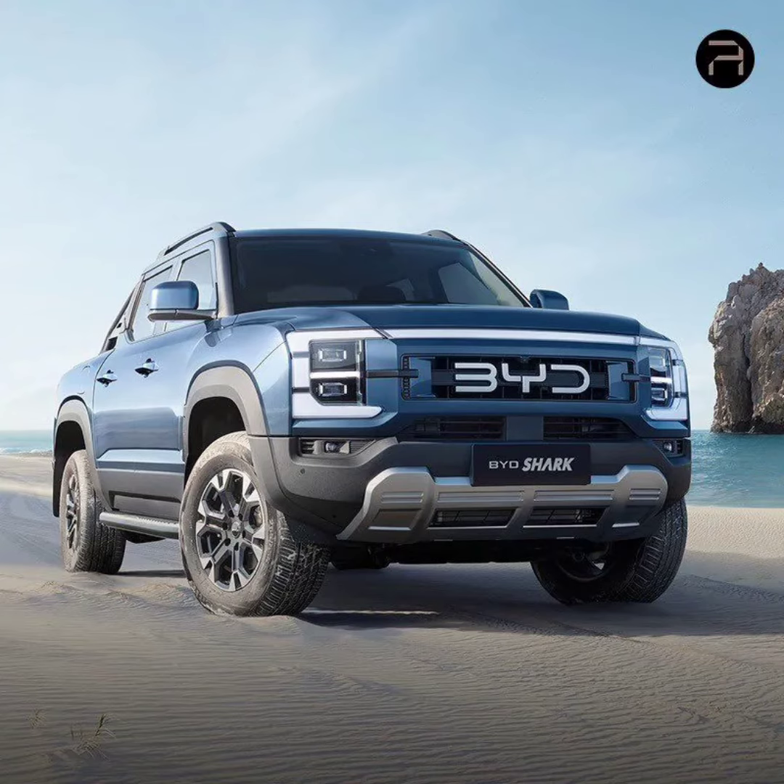The BIDE Shark isn't all brawn — it boasts a brain to match. The interior features a driver-centric layout with a 10.25-inch LCD instrument panel, a massive 12.8-inch central touchscreen for infotainment, and a futuristic 12-inch head-up display.